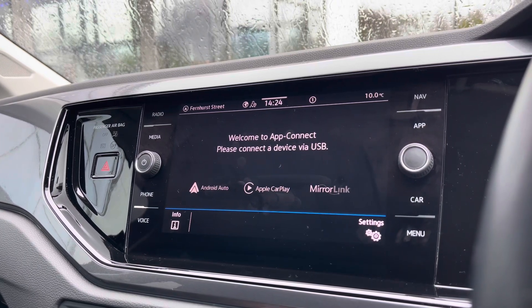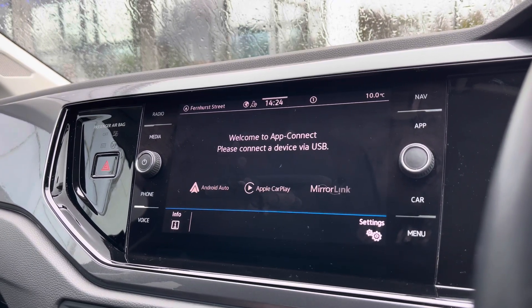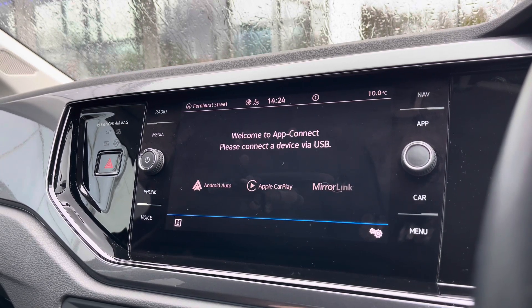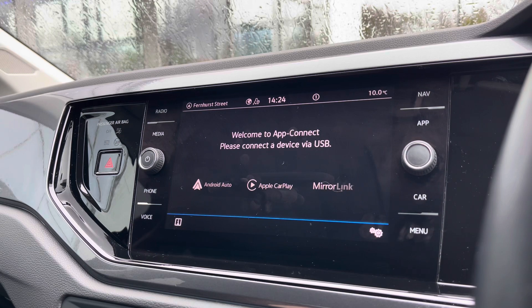In AppConnect we can access Android Auto, Apple CarPlay and Mirror Link, allowing us to safely display our phone directly through the car to access driver-safe applications including Spotify, Apple Music and even Google Maps navigation if you prefer.